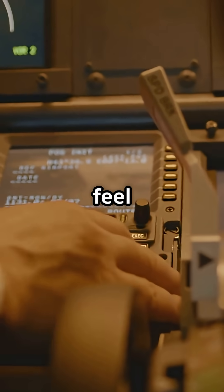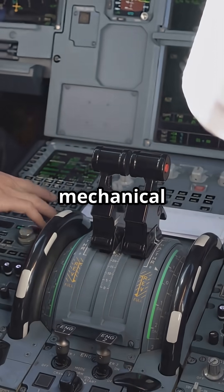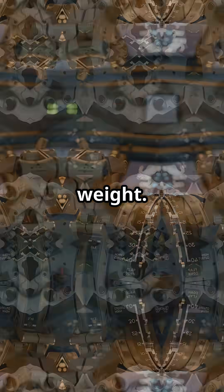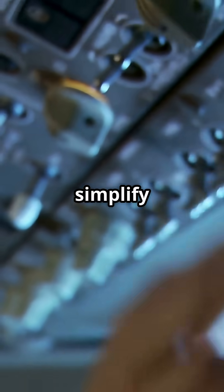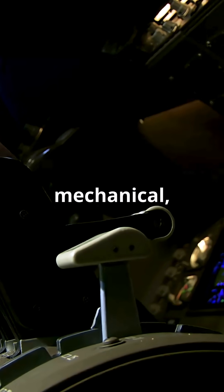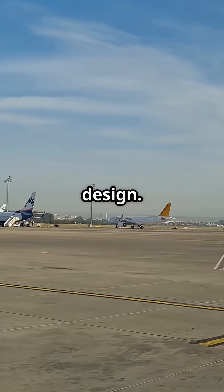Airbus gives almost no tactile feel — your confirmation comes from the screen. Boeing gives mechanical feedback straight to your hand. Airbus saves space and weight. Boeing keeps rugged hardware that works even if the electrics fail. Airbus says automate it, simplify it, let the computers manage the details. Boeing says give pilots something solid, mechanical and independent of electronics. Same goal. Two schools of design.